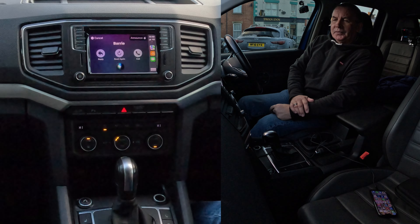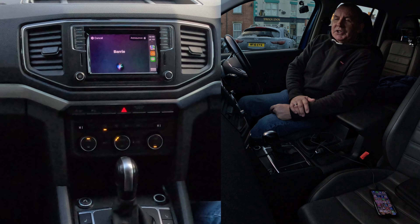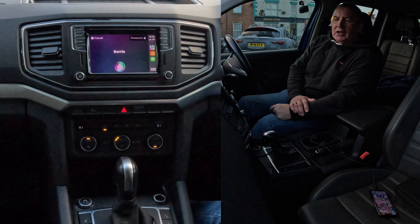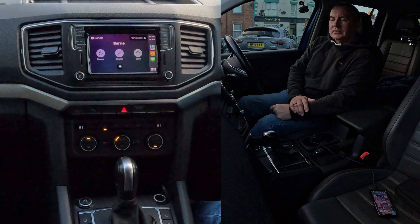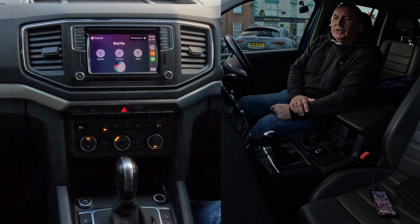Yes. What do you want to say to Barry? It's a great system. I've seen it in other cars. It confirms: it's a great system, I've seen it in all the cars. Do you want to change it or send it? Send, please. Done.